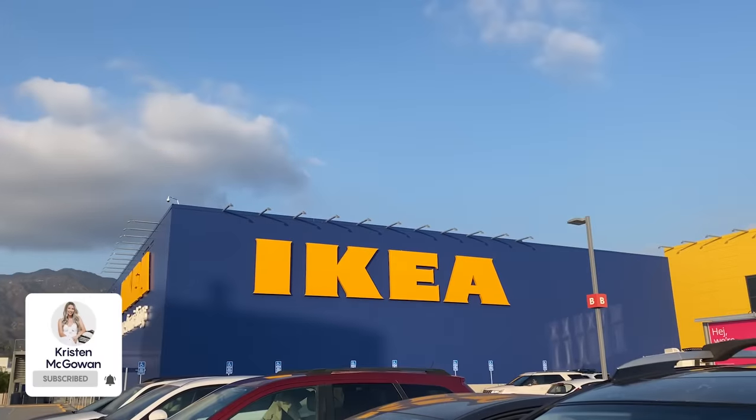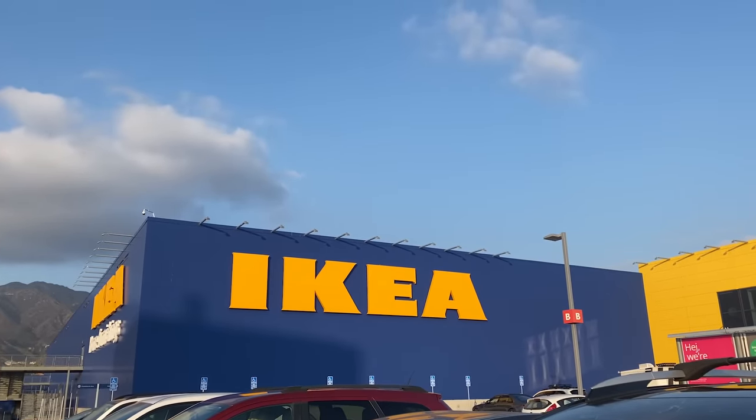Hey everyone, welcome back to my channel. My name's Kristen and today I'm taking you along with me to Ikea so we can check out everything that's new in stores for fall 2023. I love coming to Ikea every season to check out all the new pieces — furniture, decor, textiles, seasonal decor. There's always new things coming into the store so it's really fun. If you enjoy watching and find this video helpful, make sure you give it a big thumbs up and let's head inside.